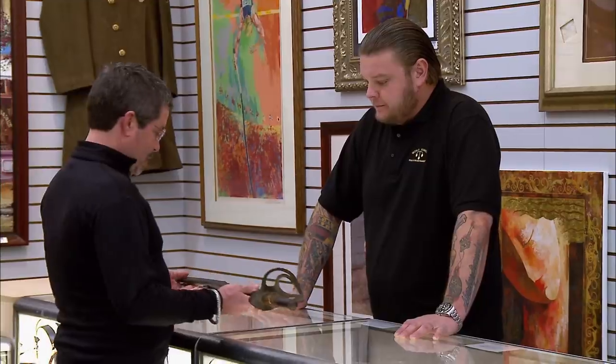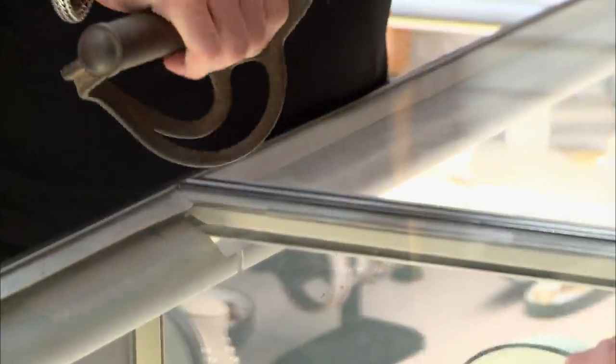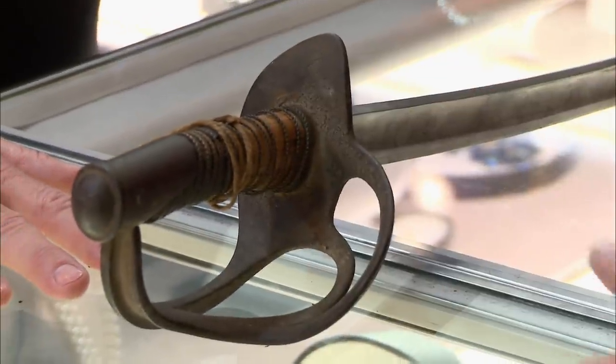So what do we got here? I got this sword I want to sell you. And there's a mark on it that might be Tiffany's. Tiffany's — I guarantee you, Tiffany never put anything this ugly out.